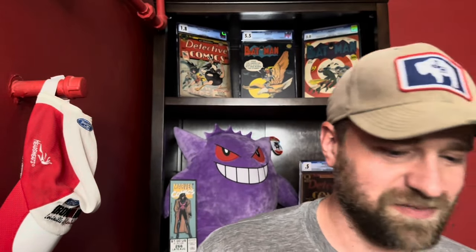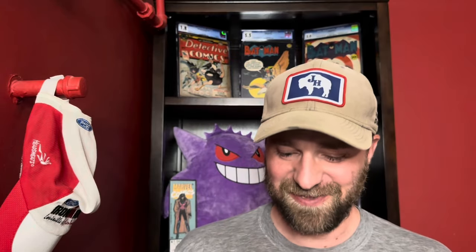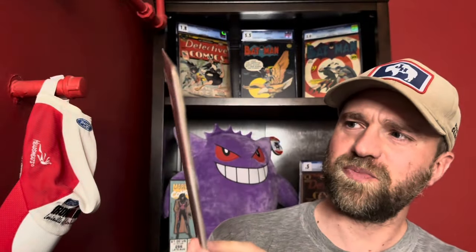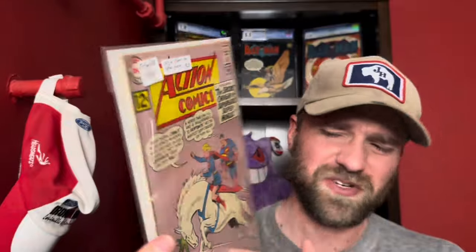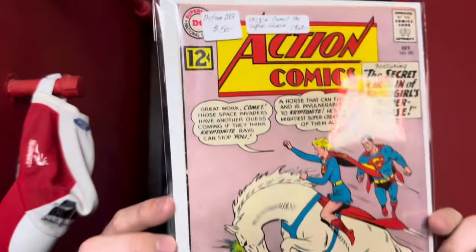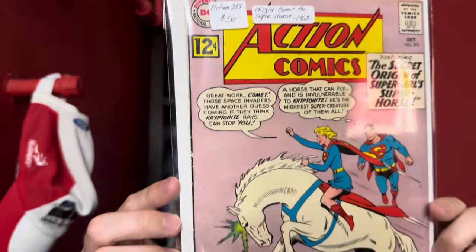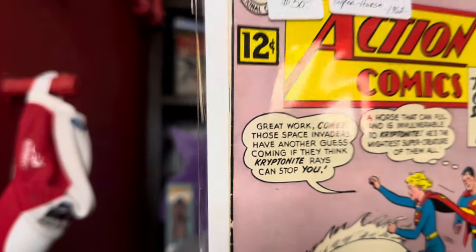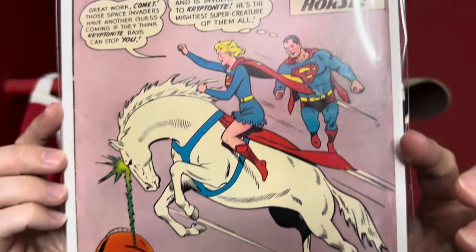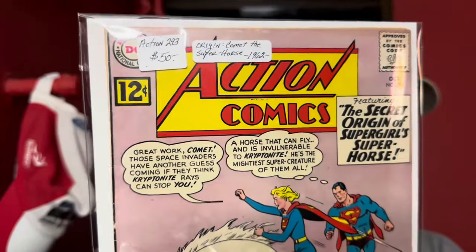Moving on to a little Superman — we've got Action Comics number 293, which I believe is the first appearance of Comet the Super-Horse. I can't remember for certain, but one that was in decent enough condition. These mid-silver age Action Comics from 1962 are not that common — you don't run across them all that much. This was in pretty decent condition with some spine wear but overall a solid copy.